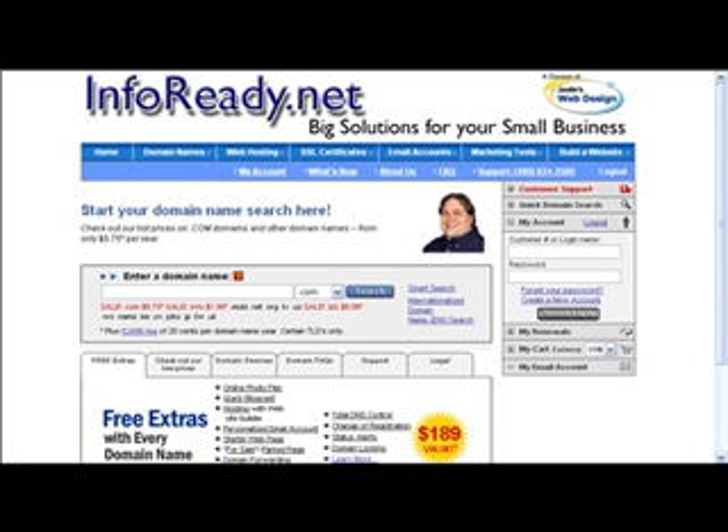This is all what I'm going to show you in the next six parts, so please stay tuned. This is Justin with Justin's Web Design and InfoReady.net. Bye, thank you.